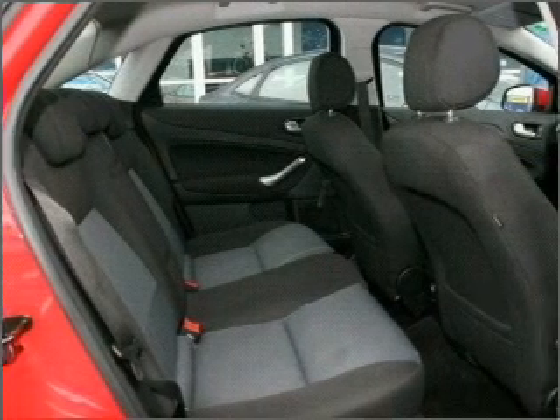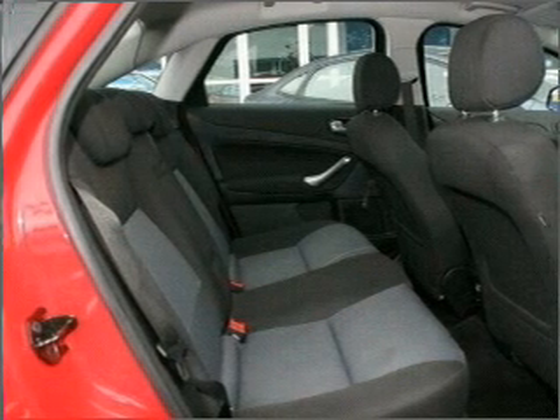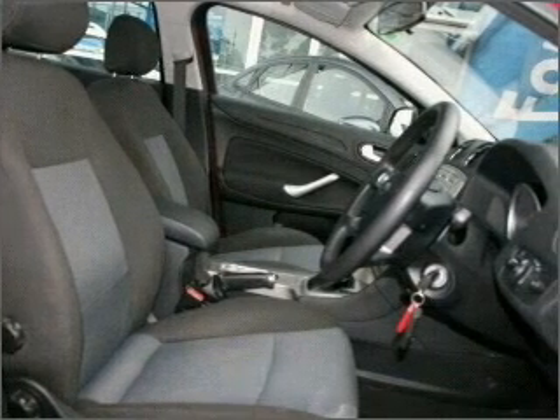Ventilated disc brakes, side airbag, curtain head airbags, stability control. The anti-lock braking system will help deliver you safely to your destination.